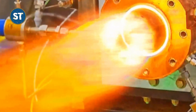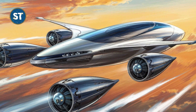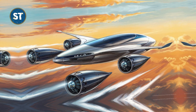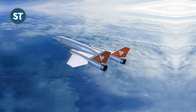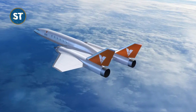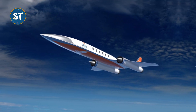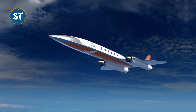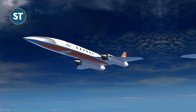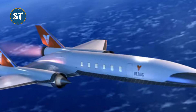Venus Aerospace reinforces the traditional ramjet design by integrating a rotating detonation rocket engine, RDRE, into the VDR-2. This technology enhances both thrust and efficiency through a continuous detonation process. In this process, fuel and oxidizer are injected into a narrow gap between two cylinders and ignited, creating a rotating supersonic shockwave inside the gap. This method generates significantly more force than conventional combustion, resulting in an engine that is not only powerful but also durable.